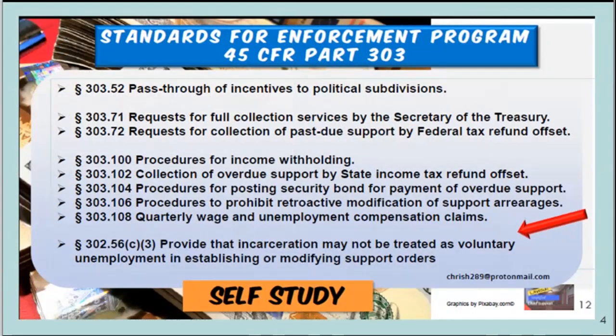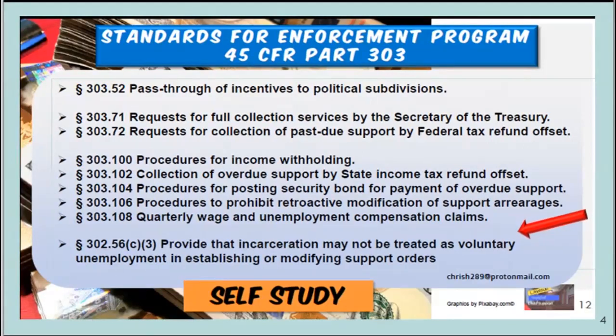In several videos, I produced what I call a quick study guide. If you want to understand how the child support process operates within the state — it's a federal program within the states — this is a section that covers their operations: 45 CFR Part 303. There are about 108 of them, and I give you a quick study guide so you can understand the program.